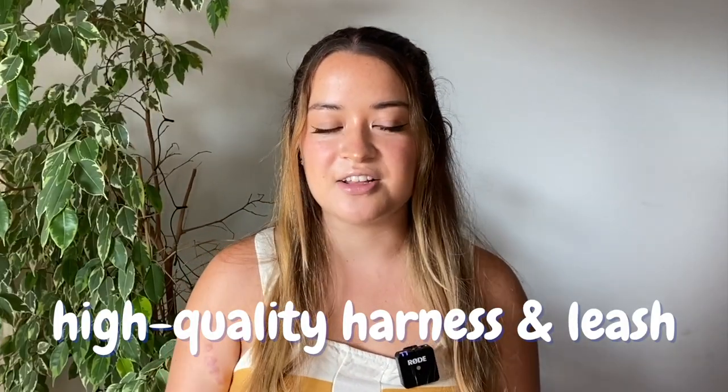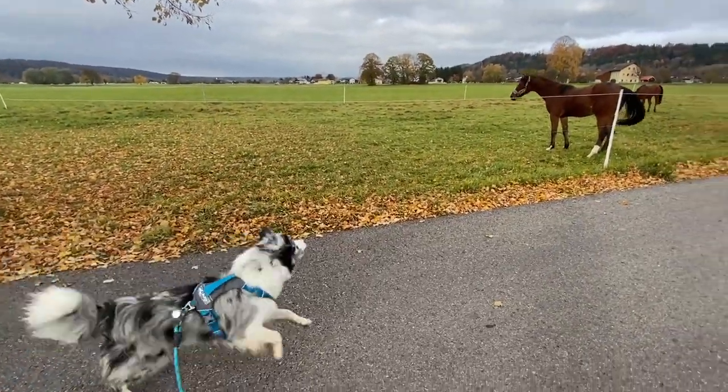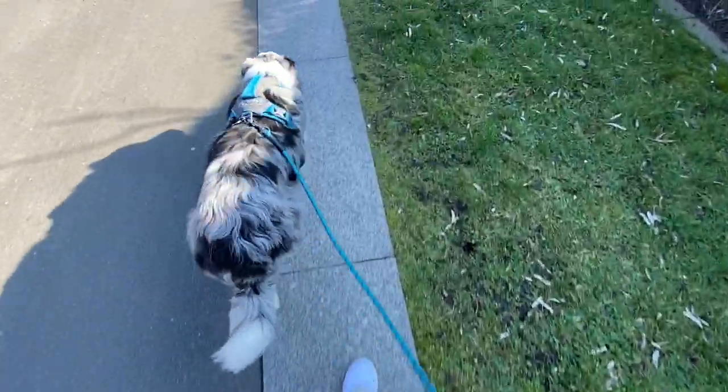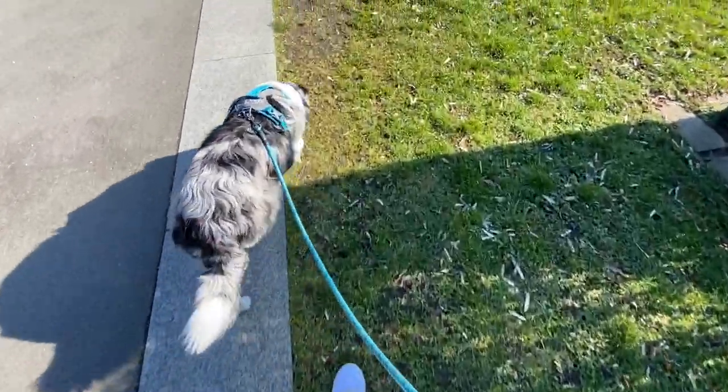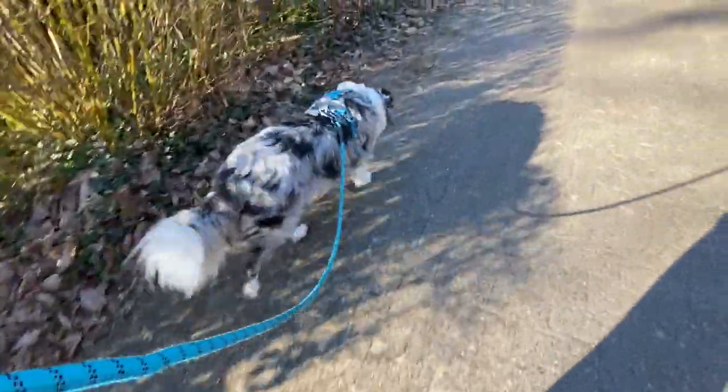The second thing I think all reactive dog owners need is a sturdy harness and leash. I'm a big fan of harnesses for all dogs, but especially reactive dogs. When a dog has a lot of reactive emotions and lunges really hard, a collar can cause a lot more damage than a harness can, so a sturdy harness is a must. Going off that, a leash that's equally sturdy is just as important. Leashes with a little bit of flexibility and bounce are the best, because when they're too rigid it can be a lot harder to hold your dog back when they do lunge.